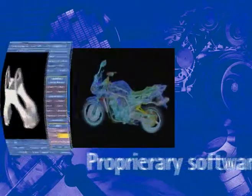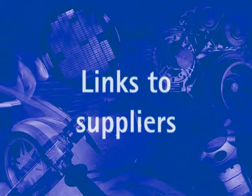It uses proprietary software that enables the data to be automatically configured into a format which can be read by the user's design package. It will also contain links to the suppliers of the materials described, with ease of use and availability 365 days per year.